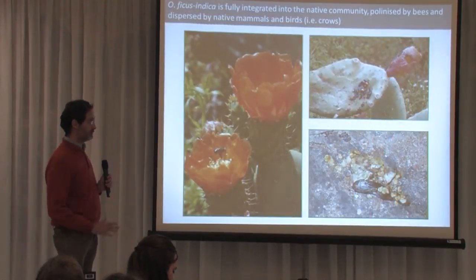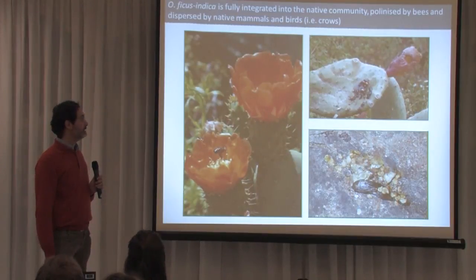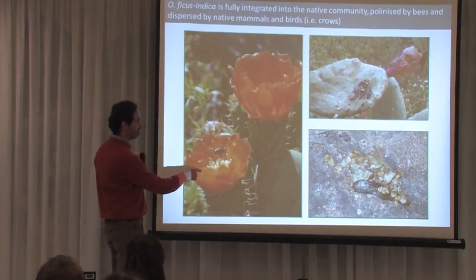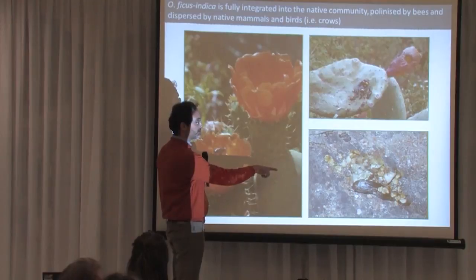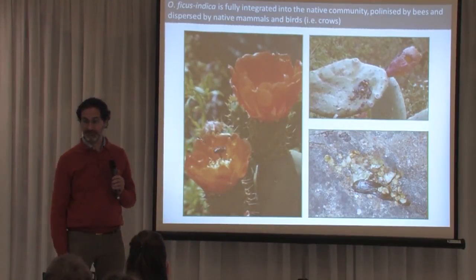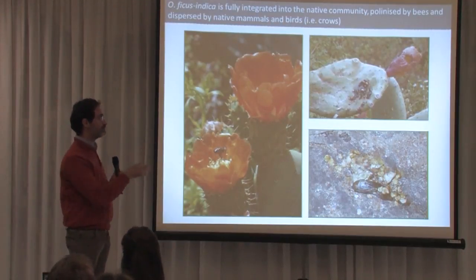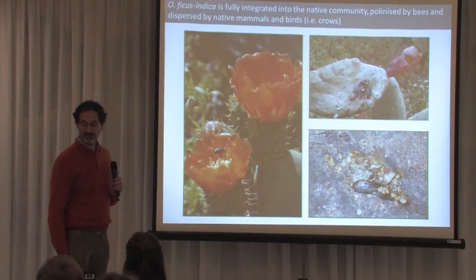The reason underlying this is that it is a very well-integrated species in natural communities. It's pollinated by bees and dispersed by birds and mammals which eat the fruits, which contain a prodigious amount of viable seeds. These birds and mammals disperse the plants to remote locations where control is impossible.